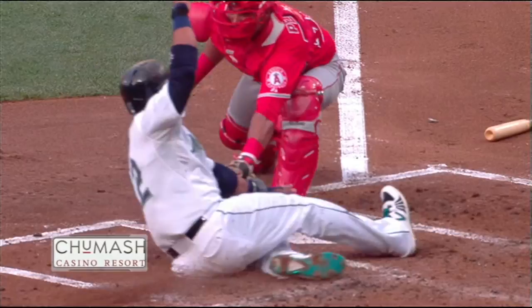A perfect throw, and a clear path to the plate, and the tag applied before Cano was able to put his hand on the plate. What a throw. You see a base runner trying to reach for the home plate area with the hand as opposed to that lead foot.